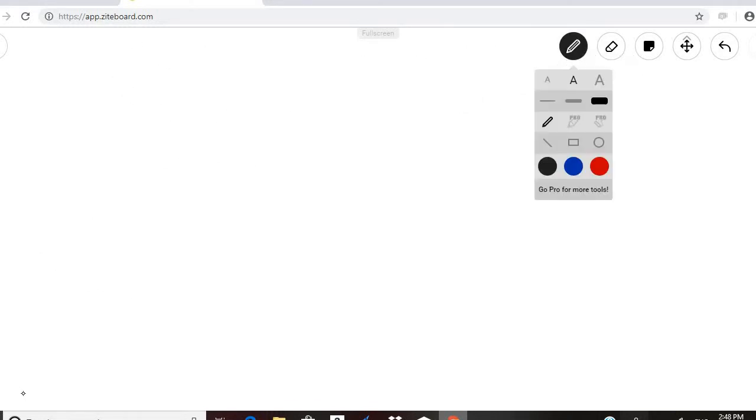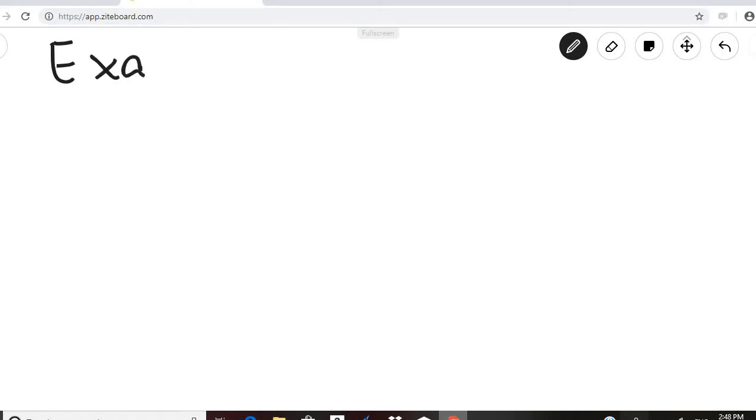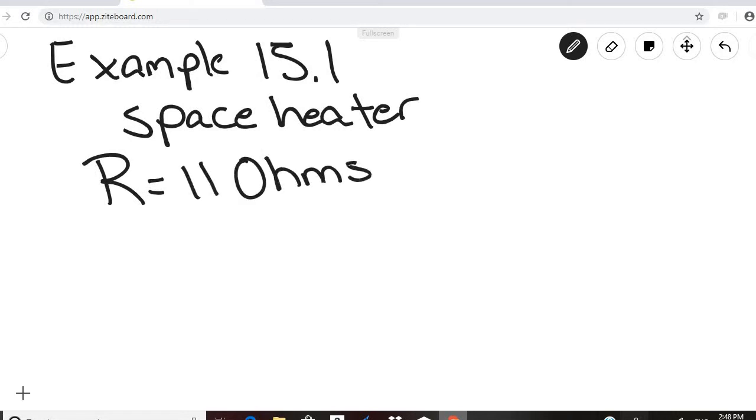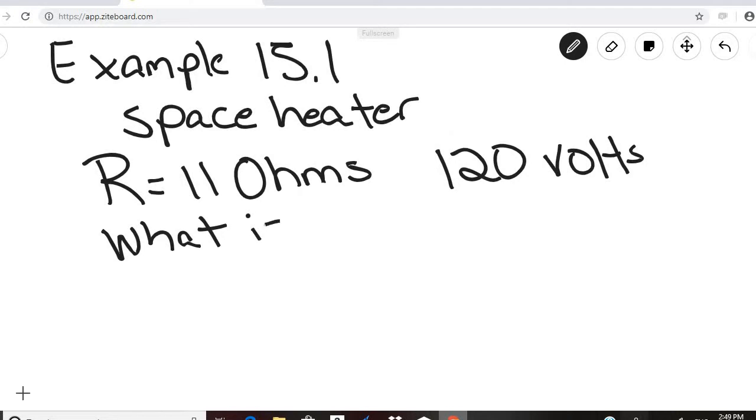Let's look at Example 15.1: we have a space heater with a resistance of 11 ohms, and it is plugged into a wall socket of 120 volts. The question is: what is the current flowing through that circuit?